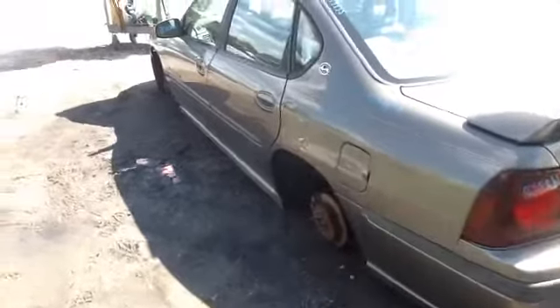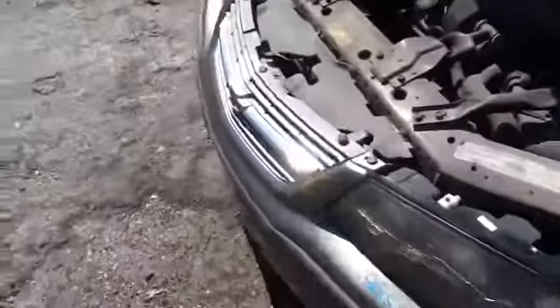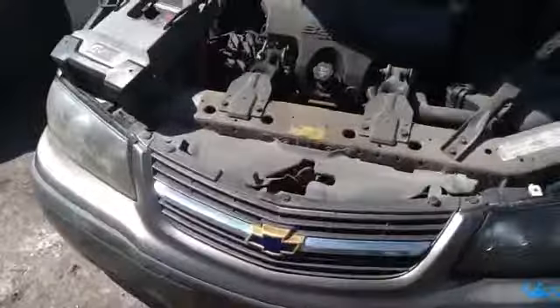Driver side nice clean quarter panel, driver side front and rear doors all in great shape, nice clean hood. Driver side fender in beautiful condition, nice clean front bumper, and we'll get up here and take a look at this 3.8.